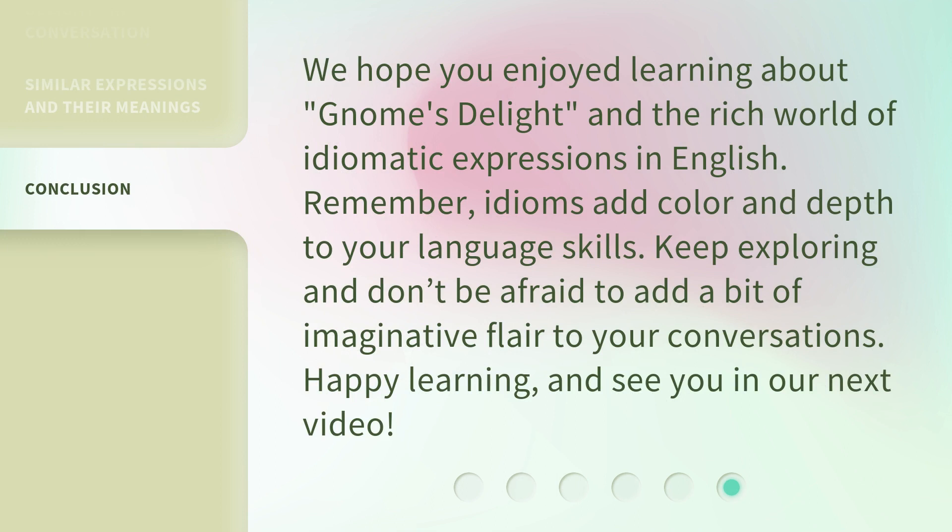We hope you enjoyed learning about Gnome's Delight and the rich world of idiomatic expressions in English. Remember, idioms add color and depth to your language skills. Keep exploring and don't be afraid to add a bit of imaginative flair to your conversations. Happy learning, and see you in our next video.